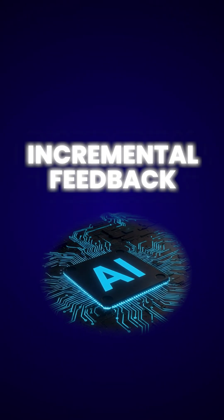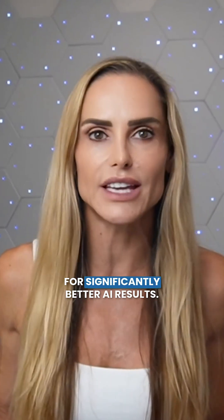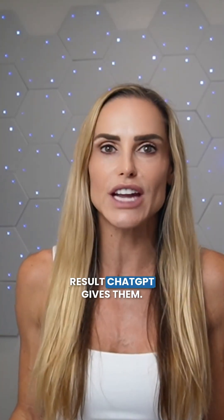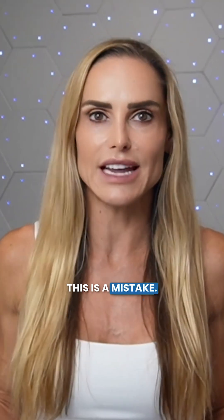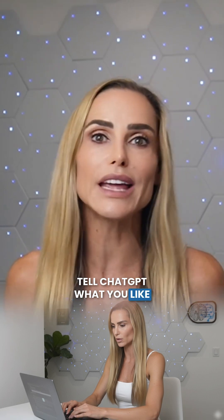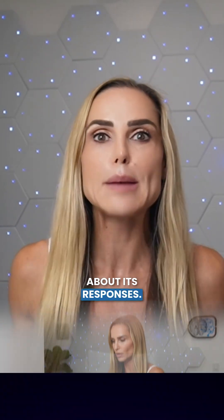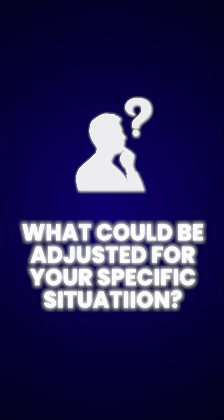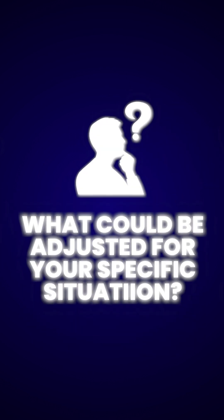Incremental feedback is your second trick for significantly better AI results. Most users accept the first result ChatGPT gives them — this is a mistake. Tell ChatGPT what you like or don't like about its responses. Be specific: what needs improvement, what do you want to see more of, and what could be adjusted for your specific situation?